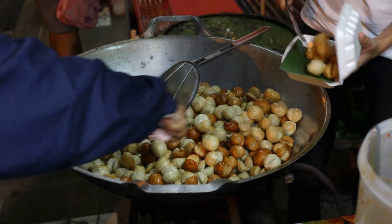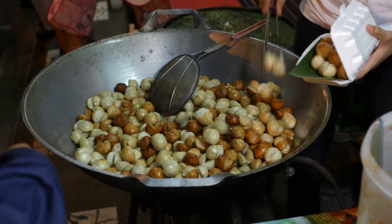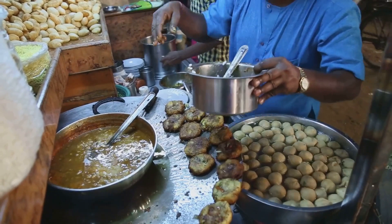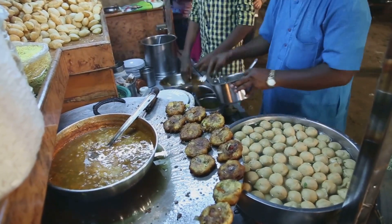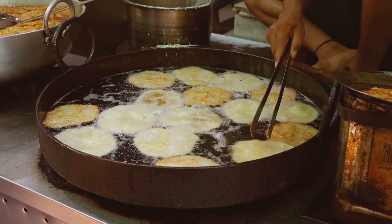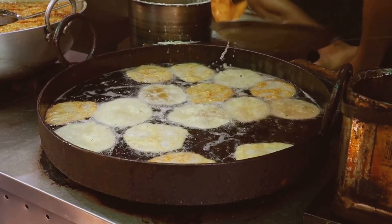Right in front of us, a skilled vendor is frying up some fuchka, which is Bangladesh's take on panipuri. Imagine those golden, crispy shells filled with spicy, tangy tamarind water and a delicious potato filling. The sizzling sound of the frying and the burst of flavors as you take a bite — simply heavenly.